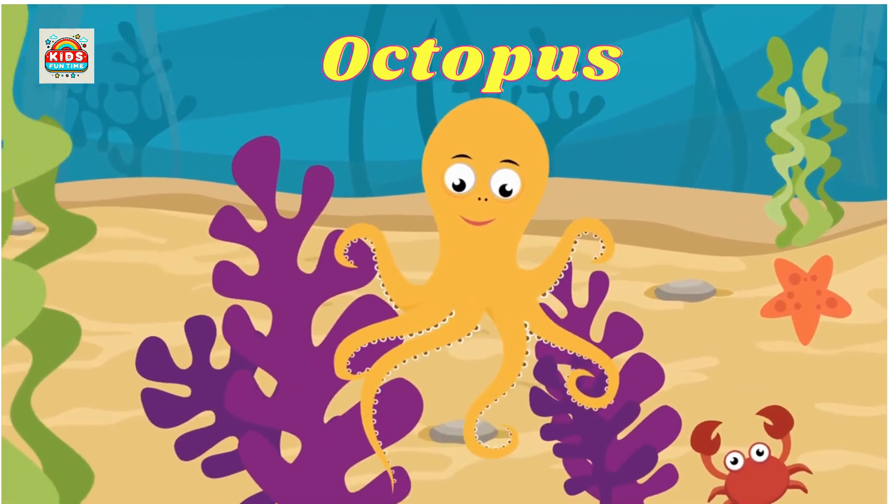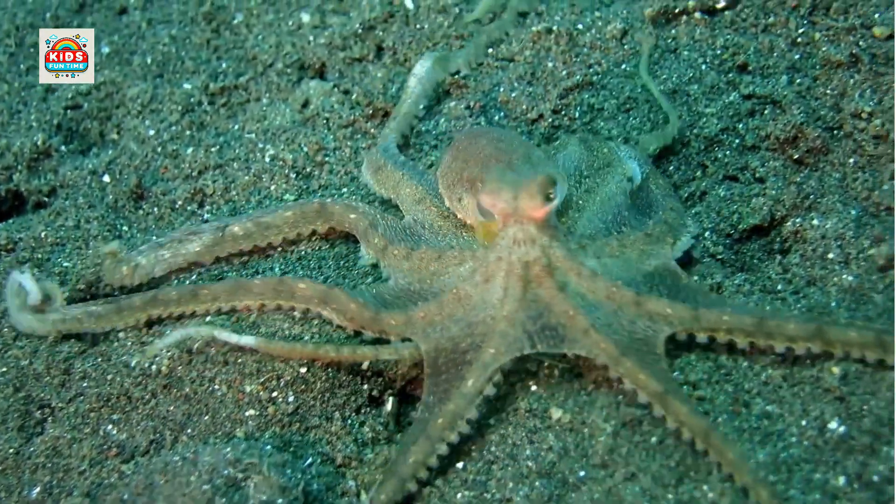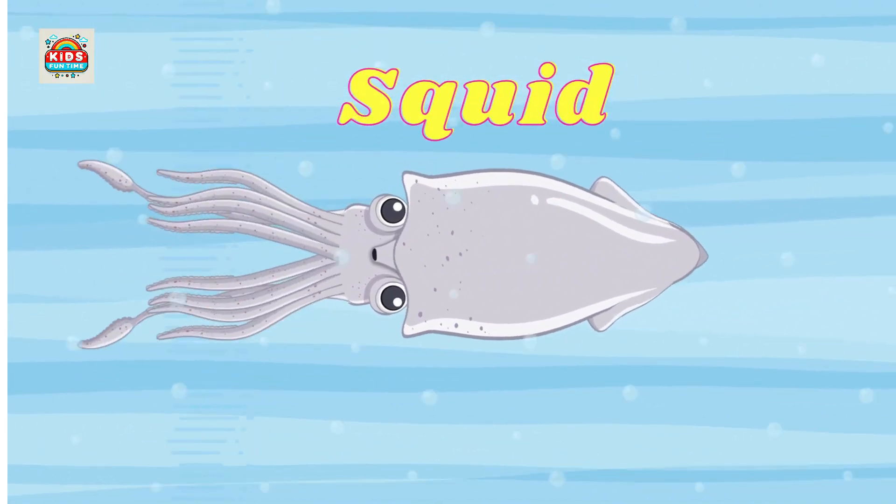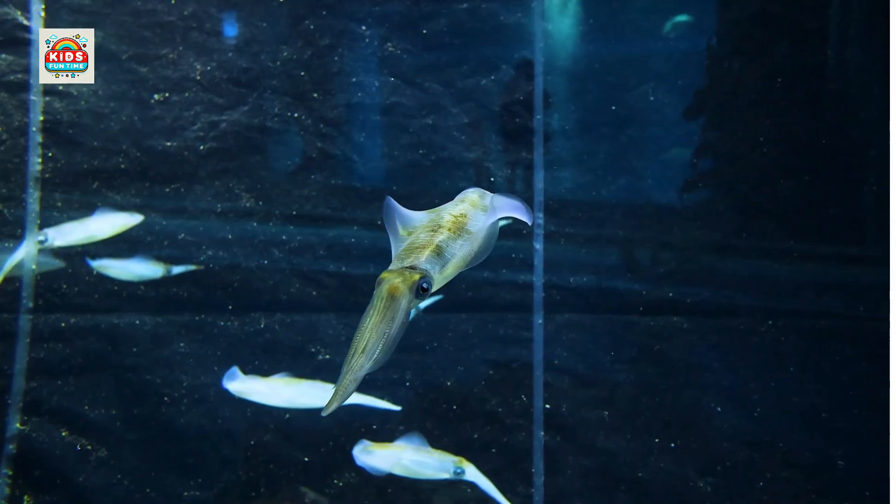Octopus. Has 8 tentacles, intelligent with camouflage abilities and remarkable escape tactics. Squid. Moves quickly by shooting water backward and can release ink for self-defense.